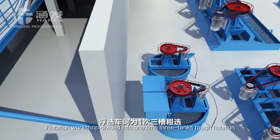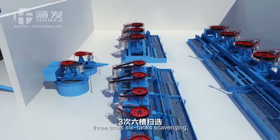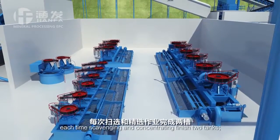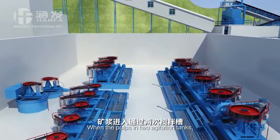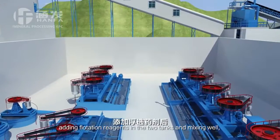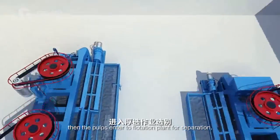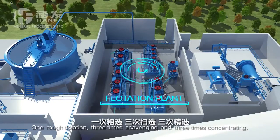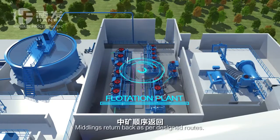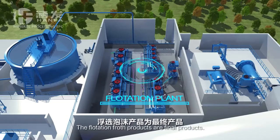The flotation workshop is divided into 1x3 tanks rough flotation, 3x6 tanks scavenging, and 3x6 tanks once concentrating, with each scavenging and concentrating finishing 2 tanks. The slurry enters 2 agitation tanks, flotation reagents are added and mixed well, then the slurry enters the flotation plant for separation: 1 rough flotation, 3x scavenging, and 3x concentrating. Middlings return back as per design routes. Tailings are pumped into the tailings pond by slurry pump. The flotation froth products are the final products.